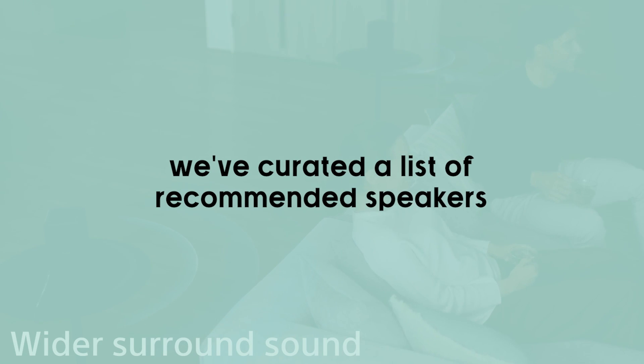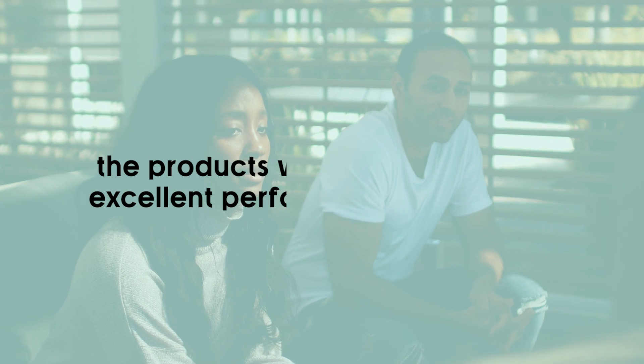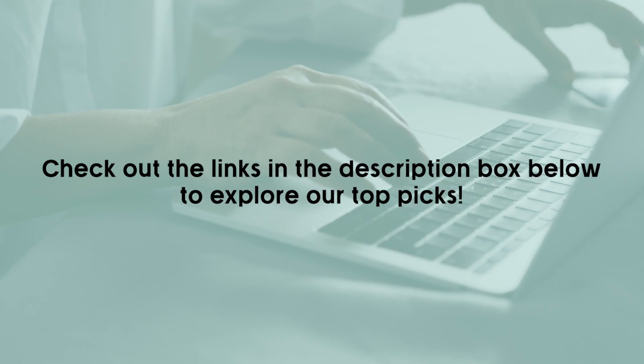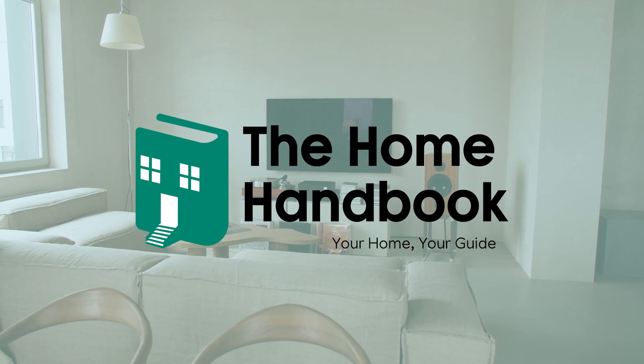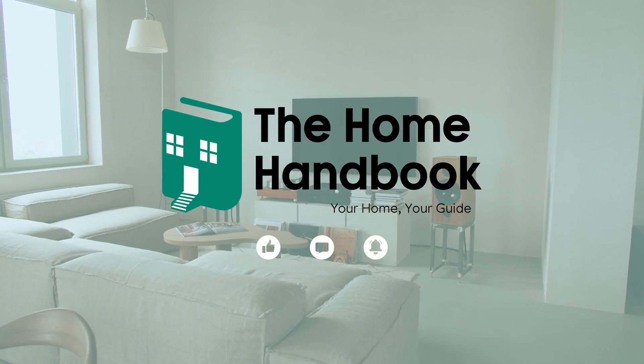To make your decision even easier, we've curated a list of recommended speakers that offer the best bang for your buck. Our extensive research ensures that the products we suggest provide excellent performance and value. Check out the links in the description box below to explore our top picks. Thanks for watching The Home Handbook. For more tips on making your house feel like your home, don't forget to like, comment, and subscribe.